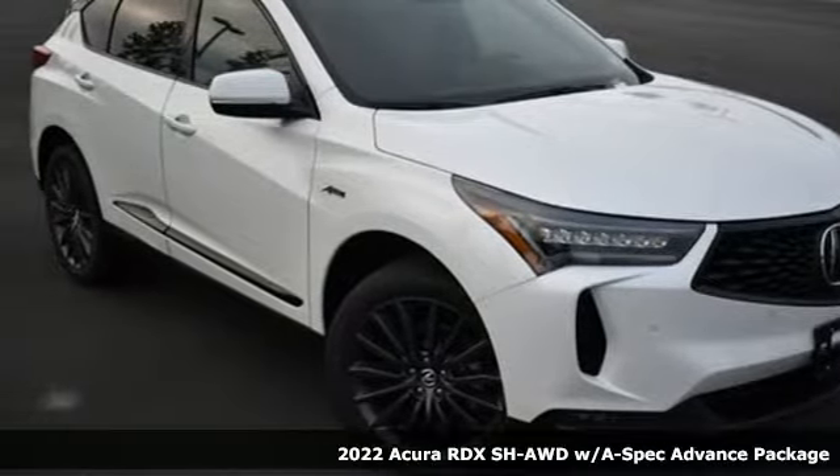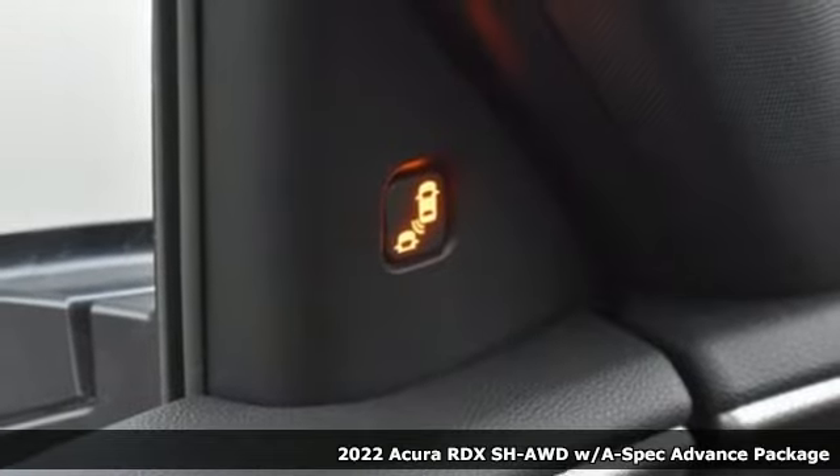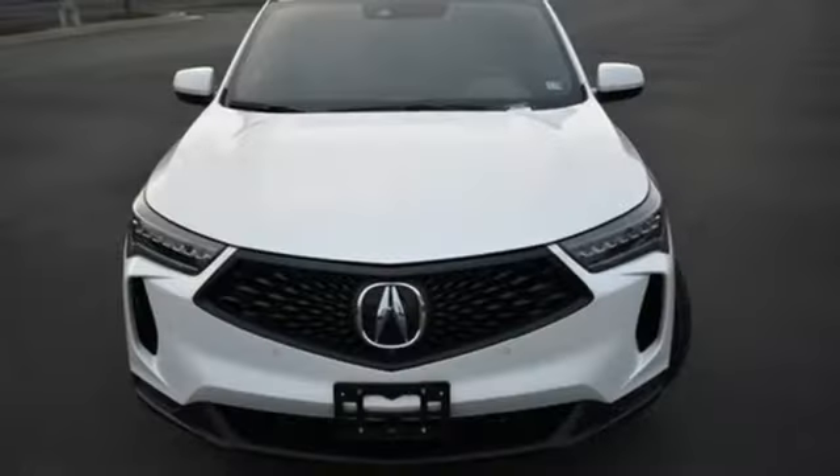Here's a new 2022 Acura RDX. It provides the comfort and luxury of a large SUV with the moves and fuel economy of a small one. And get ready for an impressive combination of features.